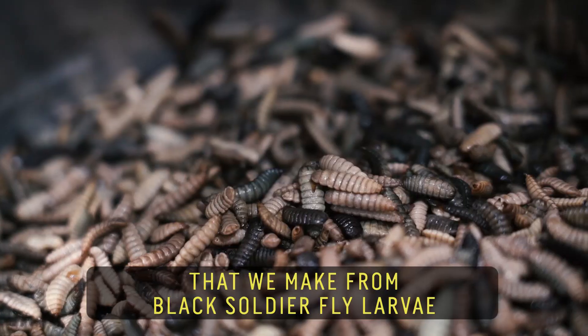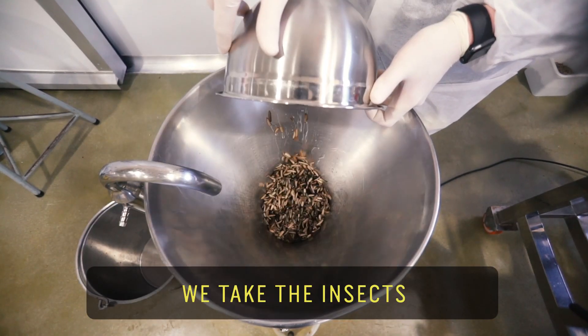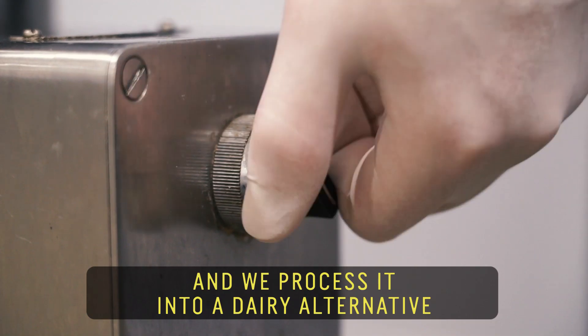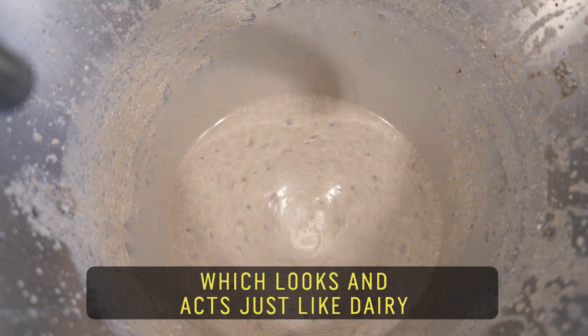Entomolk is a dairy alternative that we make from black soldier fly larva. We take the insects and process them into a dairy alternative. It forms a rich and creamy liquid which looks and acts just like dairy.